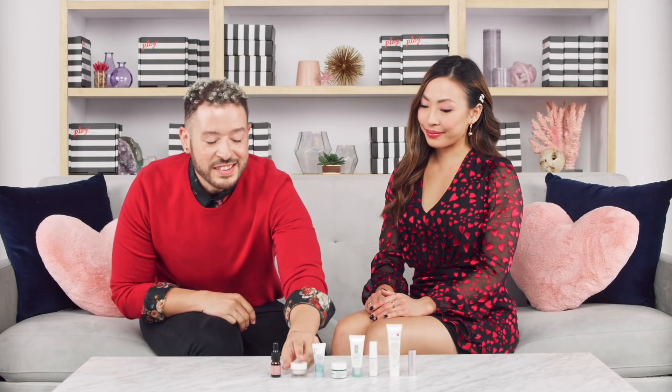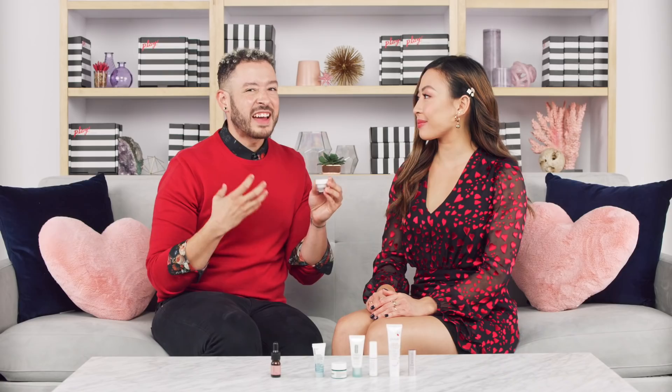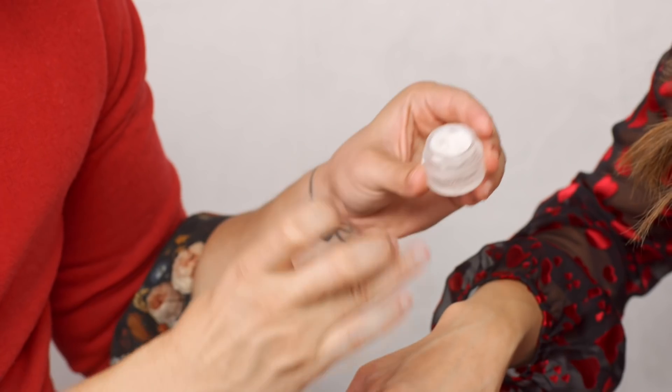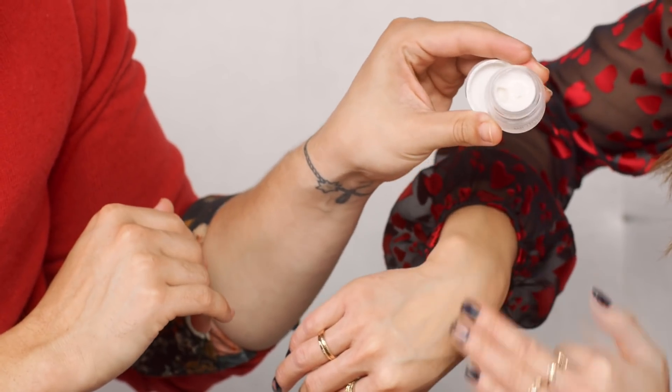This next moisturizer is definitely a dreamboat — it's from Fresh and it's the Lotus Youth Preserve Moisturizer. It delivers 24-hour intensive hydration with a dewy glow, and looks really beautiful under makeup. It harnesses the power of the living lotus plant — using the roots, stem, and flower together — to protect the skin from free radical damage. It softens the top layer of skin and gives you that suppleness so your foundation glides on effortlessly. The smell is like being at a spa.